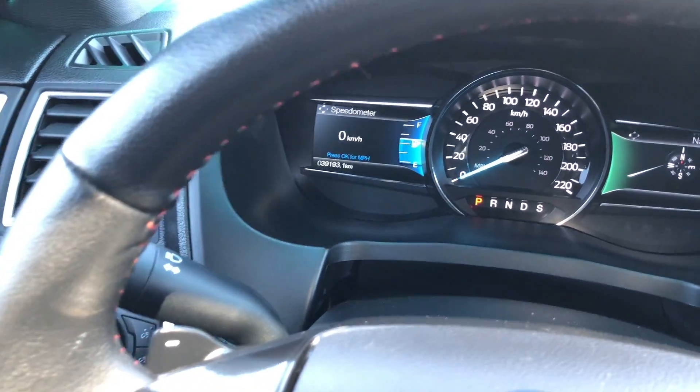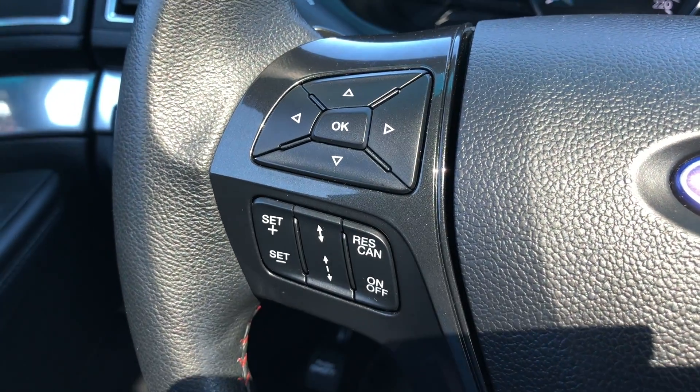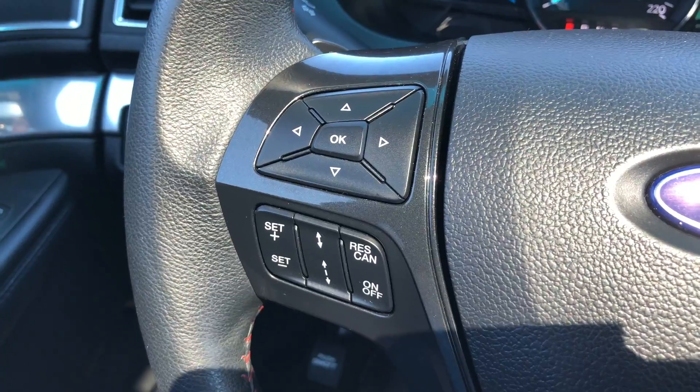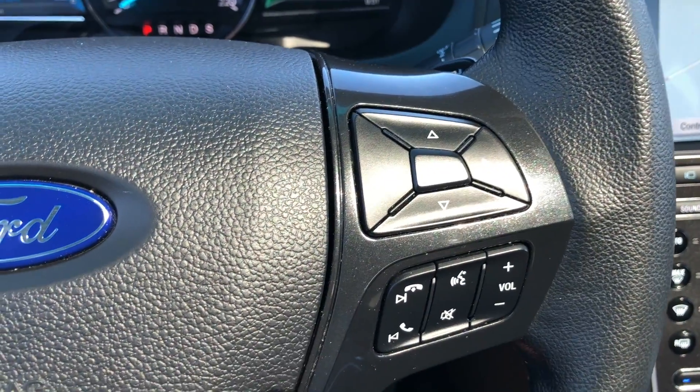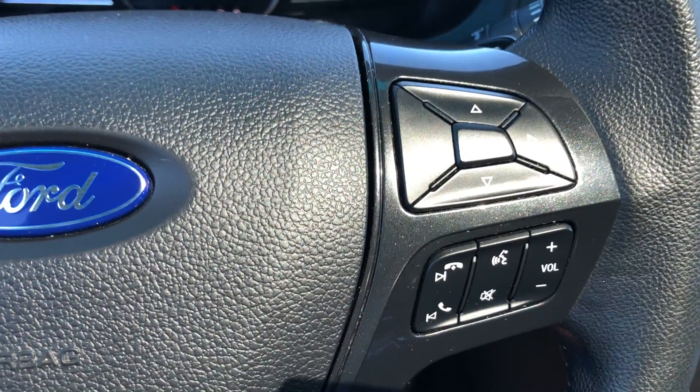There are the current kilometers on this Explorer. On the left-hand side of the steering wheel you get all your cruise control settings along with the controls for the left side of the speedometer. On the right you get controls for the right side of the speedometer along with your voice command, Bluetooth, and volume settings.